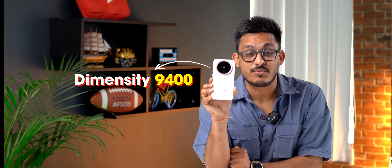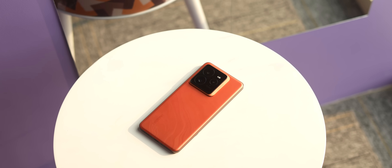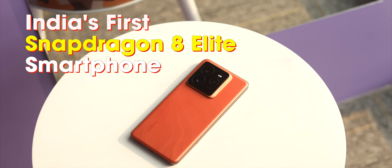This is India's first Snapdragon 8 Elite phone. This is the first phone with Dimensity 9400. And this is the best iPhone that Apple has ever made. I think you already know where I'm going with this. So this is the Realme GT7 Pro, and it's going to be India's first Snapdragon 8 Elite phone.